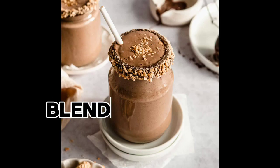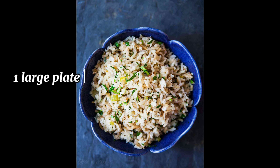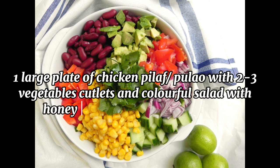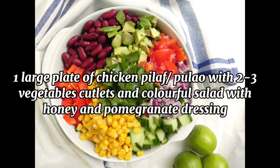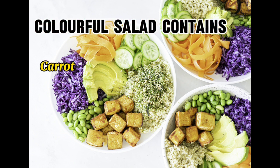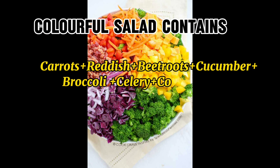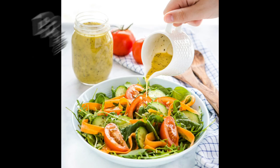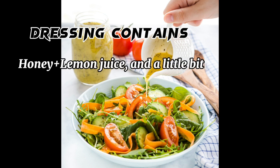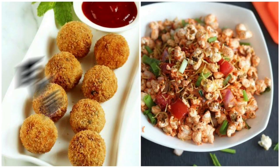Lunch: One large plate of chicken pilaf pulao with 2-3 vegetable cutlets and a colorful salad with honey and pomegranate dressing. The colorful salad contains carrots, radish, beetroot, cucumber, broccoli, celery, and mixed greens. The dressing contains honey, lemon juice, a little bit of zest, coconut, and vinegar.